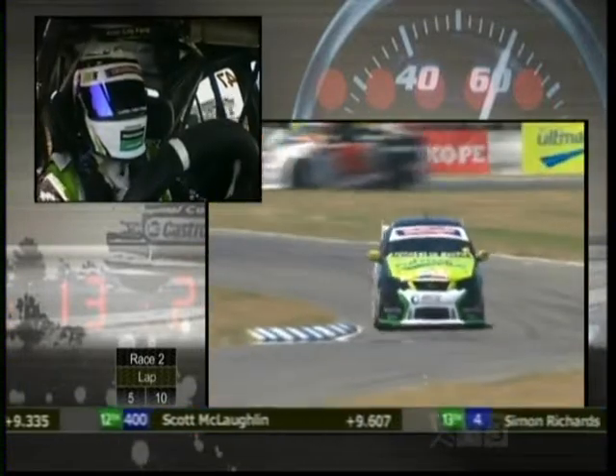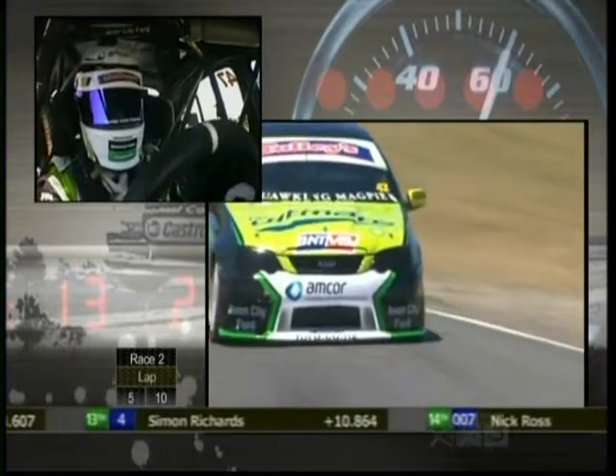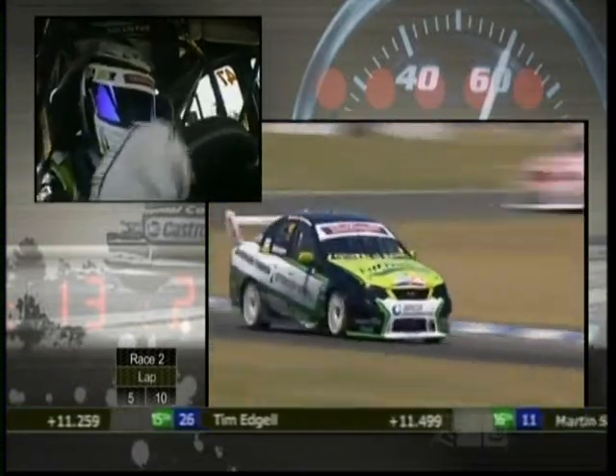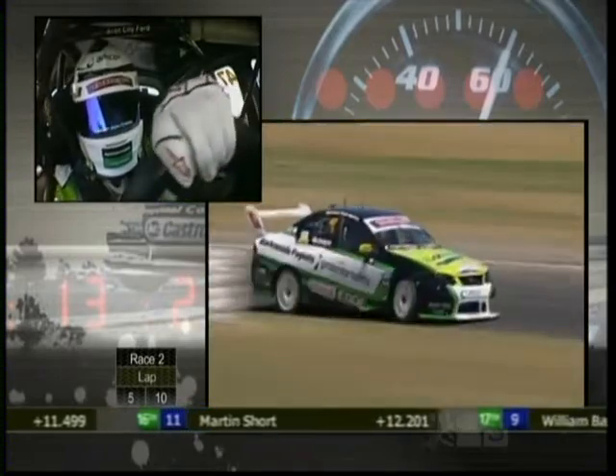Looking back, Andy Booth in that Holden Commodore posting very similar times to the race leaders. Those guys will take a lot out of that because they have been battling to get consistent speed out of those Holdens. McIntyre's just set the fastest lap for the race at a 1:31.05 — under the old lap record, but about three-tenths outside of the lap record that Kane Scott set in race number 1.